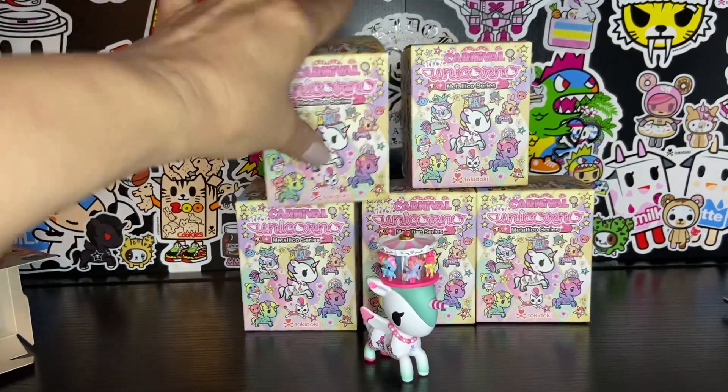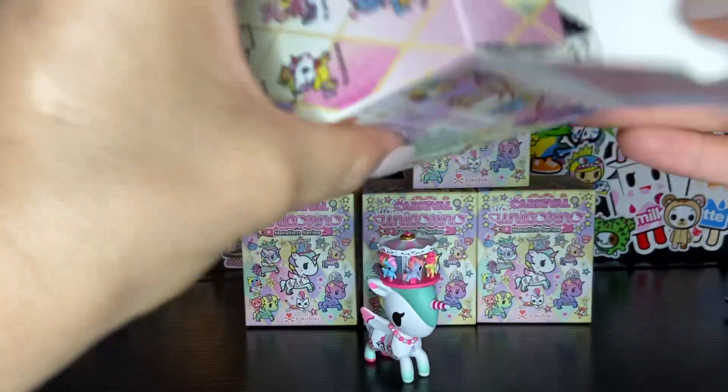All right, who do we have next? I'd really like to get a Funny Bunny.